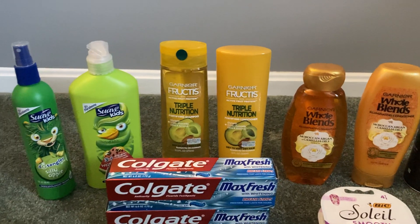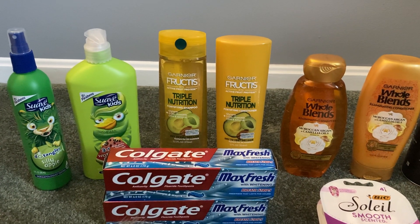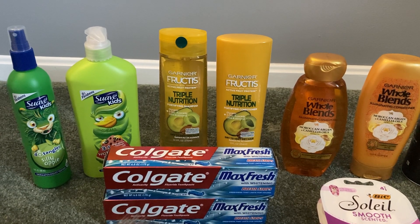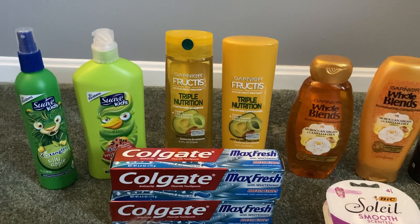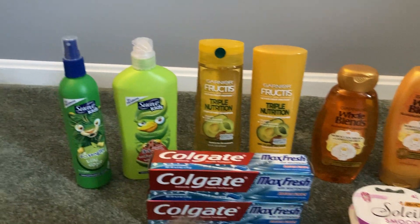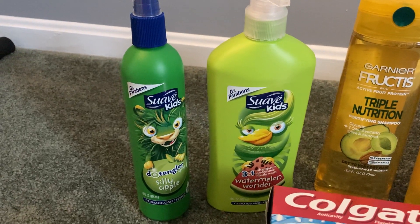I had that $5 in Walgreens cash when you spend $20 digital coupon. We also have a deal going on at Walgreens this week where when you spend $20 in select hair care, you get back $5 in Walgreens cash. So I spent exactly $20 before coupons. I grabbed two of the Suave — select Suave products are two for $6.